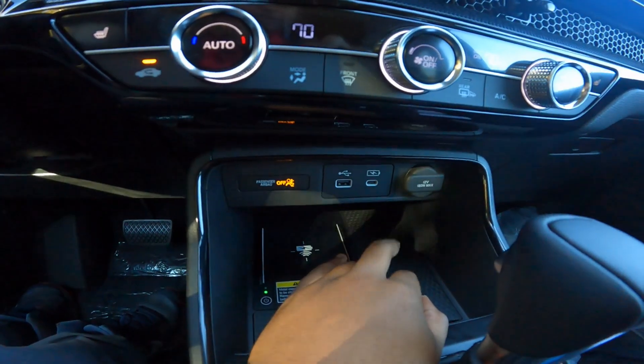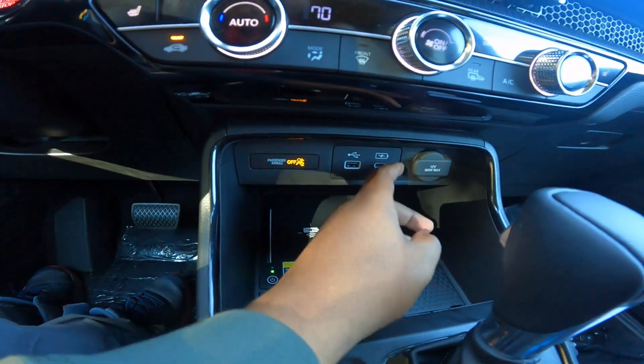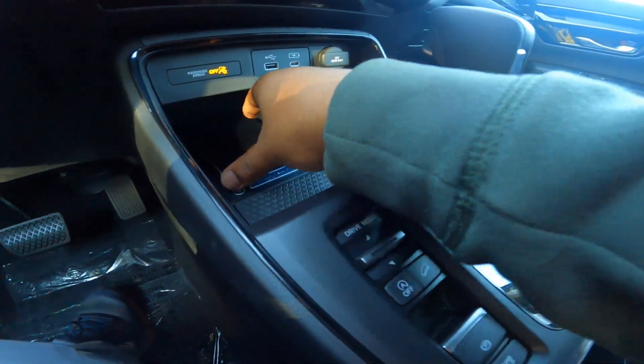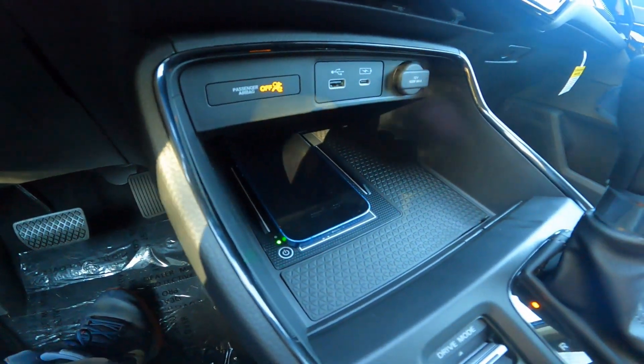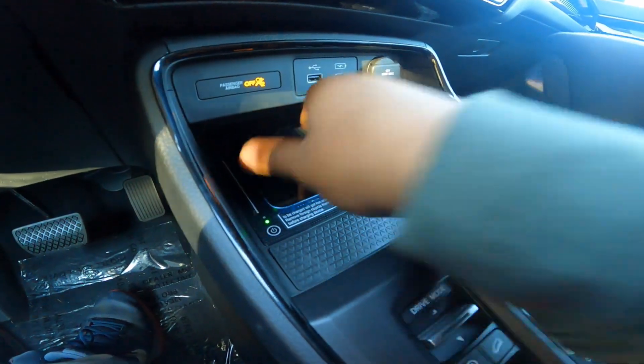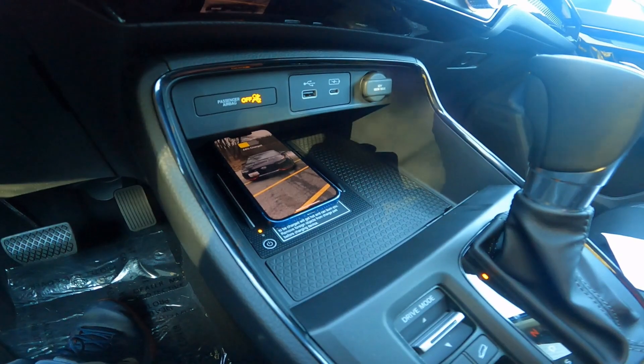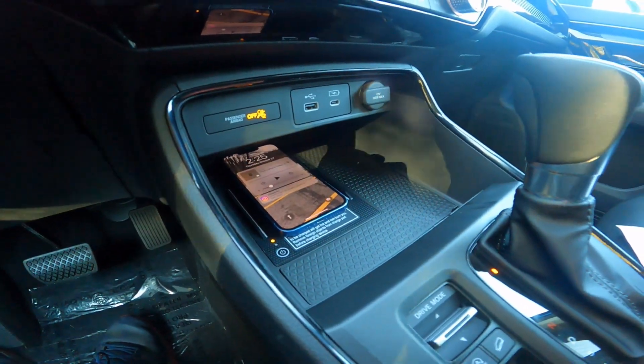Looking down here, you have a USB-C port, a USB-A port, and a 12-volt charger. You also have a wireless phone charging pad, which works just fine — the wireless phone charger works perfectly.